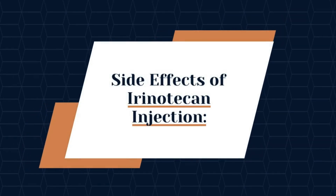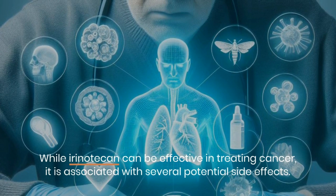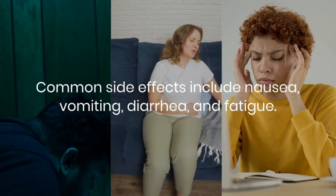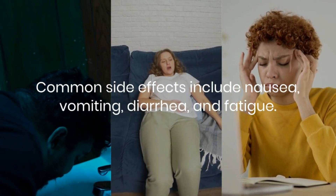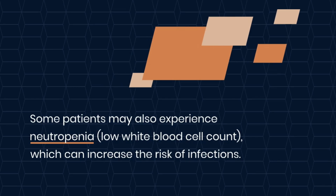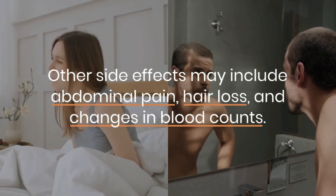Discussing the side effects of irinotecan injection: while irinotecan can be effective in treating cancer, it is associated with several potential side effects. Common side effects include nausea, vomiting, diarrhea, and fatigue. Some patients may also experience neutropenia, which can increase the risk of infections. Other side effects may include abdominal pain, hair loss, and changes in blood counts.